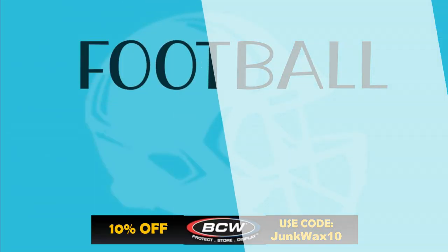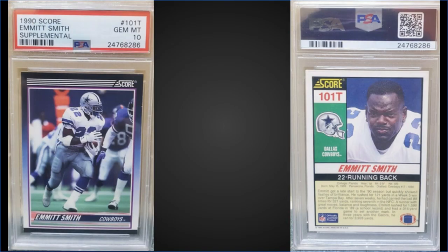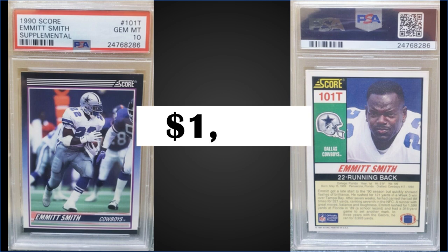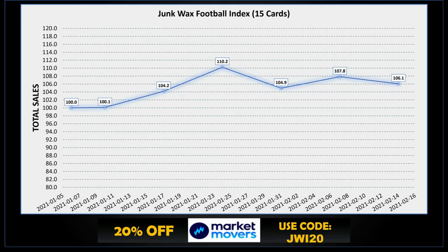Topping the list this week in the number one spot, from 1990 Score Supplemental, we have another Emmett Smith rookie card, also graded gem mint PSA 10. For $1,652, the pop of this card is 757 — quite a bit higher than the Action-Packed. Boxes of the 1990 Score Supplemental sell for around $110 to $130.